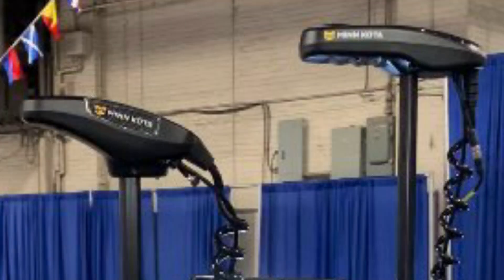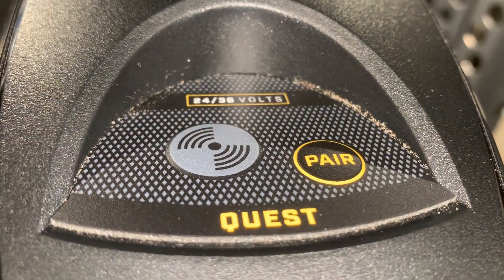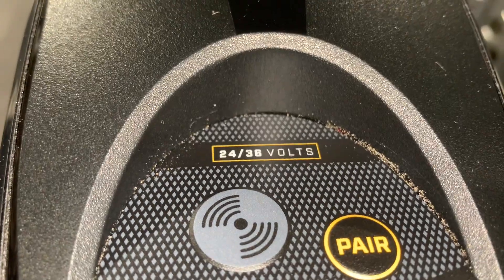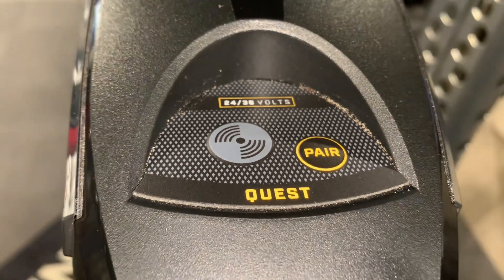Here's a quick comparison. The brushless head unit is on the left, and the brushed head unit is on the right. SpotLock is available on all models of Altera. The Quest series is a combined 24-36 volt trolling motor. You can add a battery to make it 36 volts, or you can take one away to make it 24 volts.